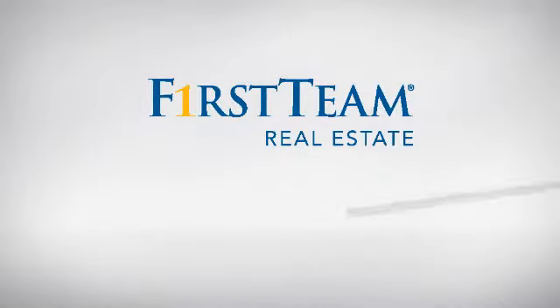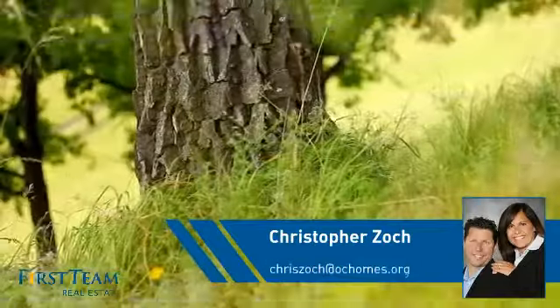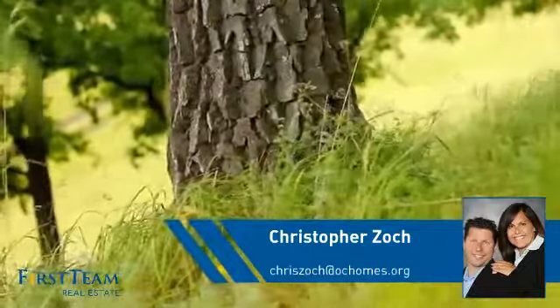At First Team Real Estate, you'll find a place you'll feel right at home in. This video is brought to you by your real estate agent, Christopher.